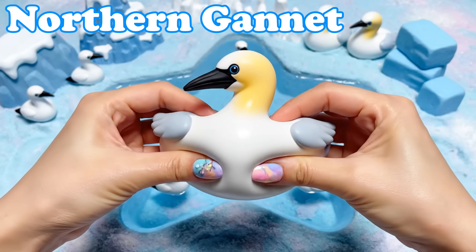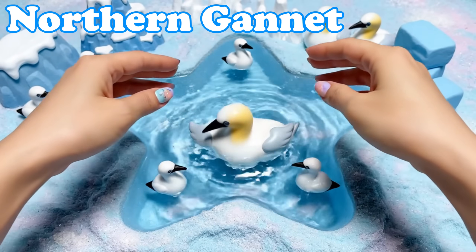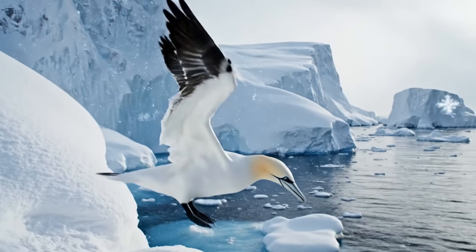Northern Gannet. Gannets have long beaks and white wings. They dive smoothly into the sea.